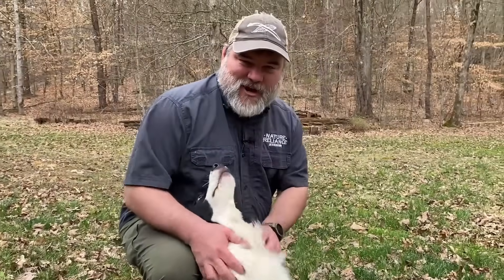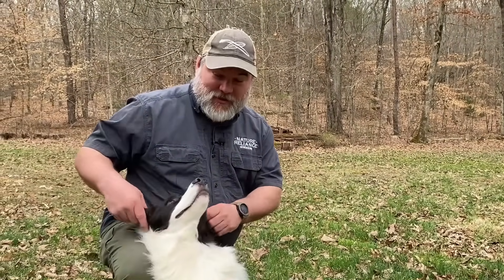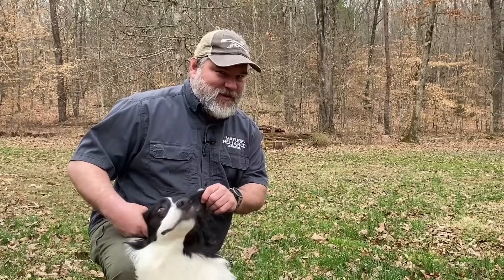Good boy — this is my Tracker dog. What he and I are getting ready to do is share some information on how you can become a tracker too. So follow along and we'll see what we can find.